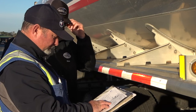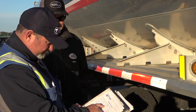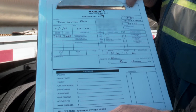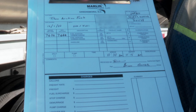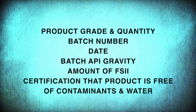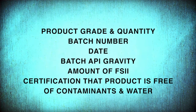While the transport is settling, the driver contacts the airfield representative to begin the pre-discharge inspection and check the documentation. The driver hands over the product release certificate, certificate of analysis, and the bill of lading. Never assume anything. Both the driver and the airport representative should verify the product on the truck is the product ordered and that the bill of lading is accurate. The release certificate and bill of lading contain the following: product grade and quantity, batch number, date, batch API gravity, the amount of FISI, and certification that the product was free from contaminants and water after loading.